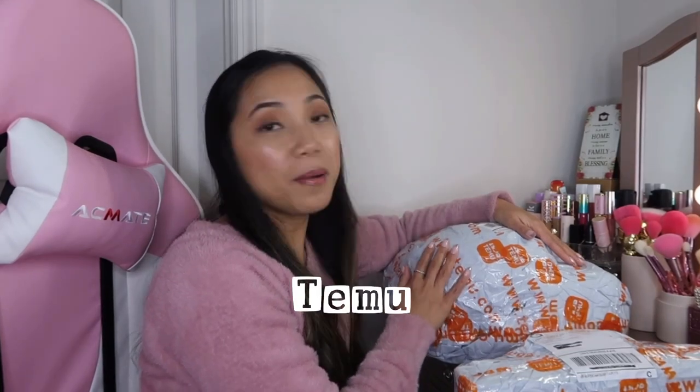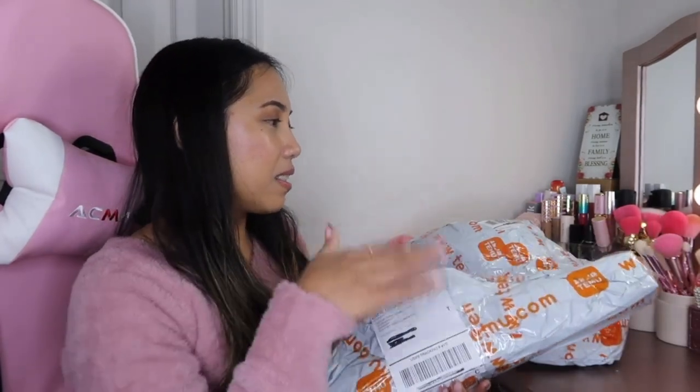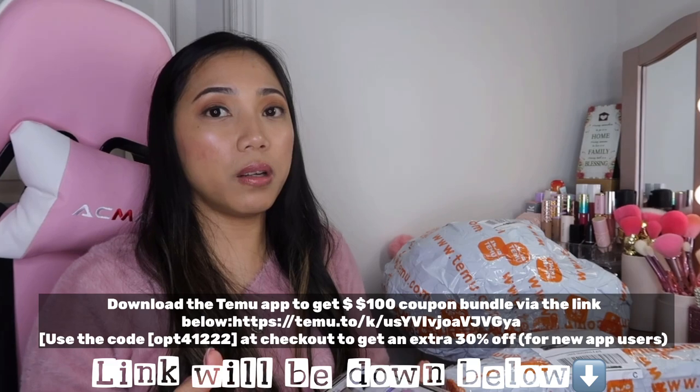Please don't forget to hit like and subscribe if you haven't — it really helps my channel. So for today we'll be doing the Valentine's Day edition. I got some items here, about 13 items total. If you've never heard of Temu, just download the Temu app — I'll be linking all the links down below.